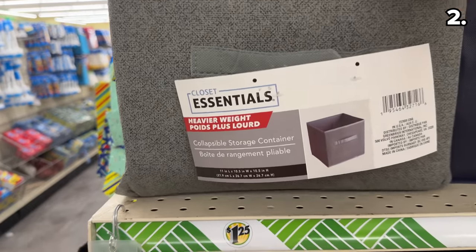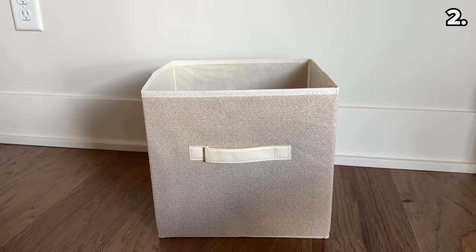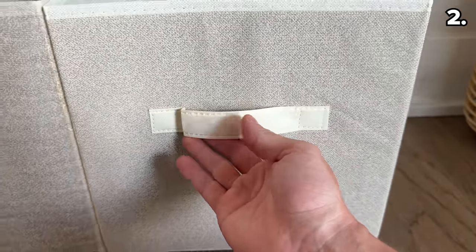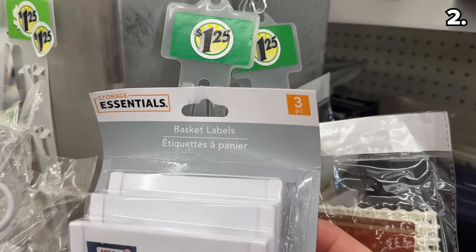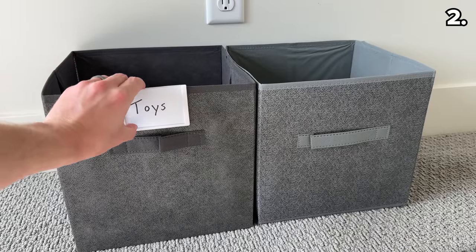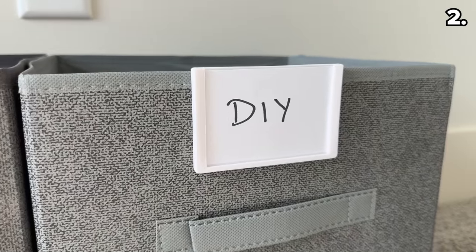These new heavy-duty collapsible storage boxes have descended upon my local Dollar Tree. Compared to the older version, the new exterior is more durable, the handles are more sturdy, and there's more of a premium feel, worth the $1.25. And as a perfect pairing, these labels are designed specifically for any type of collapsible storage bin, assisting with more legible organization — especially handy around those seasonal clothing swaps.